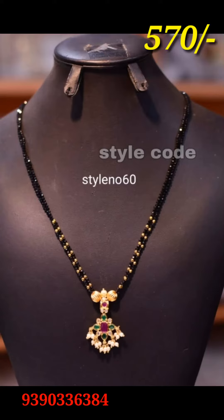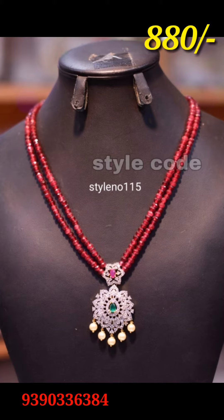Hello friends! Welcome to our channel! This is a collection of crystals and beads.